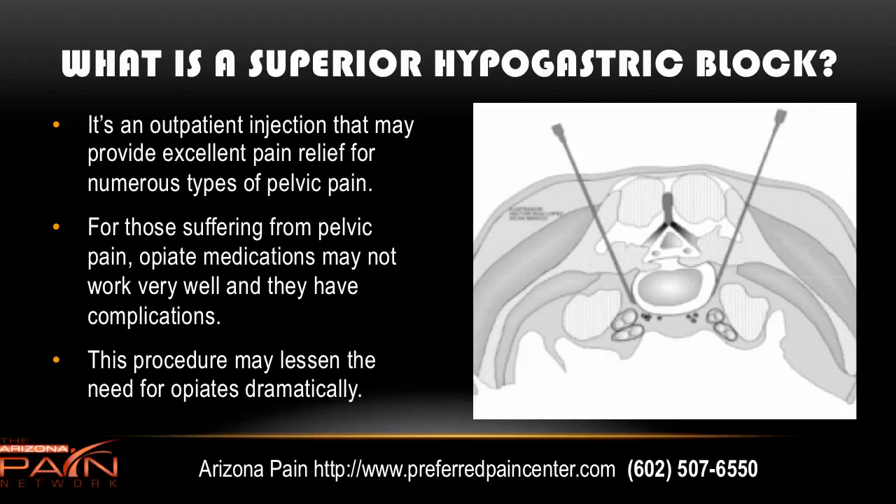What is a superior hypogastric block? It's an outpatient injection that can provide excellent pain relief for lots of types of pelvic pain. For those who have pelvic pain, opiate medications may not work very well, or you may have to take them in such a high amount that it causes complications such as addiction, tolerance, and significant constipation. This procedure can lessen the need for opiate medications dramatically.